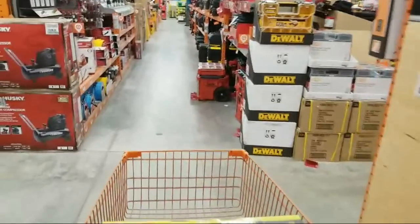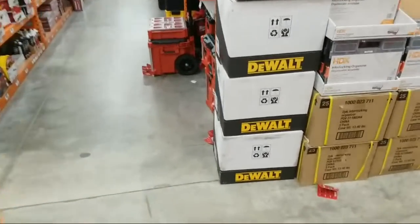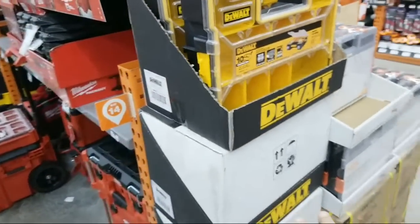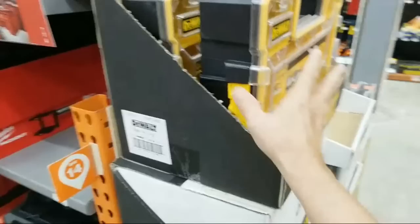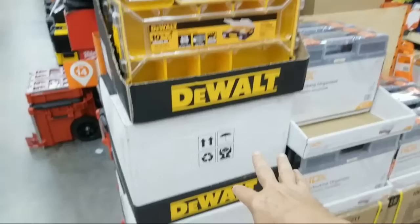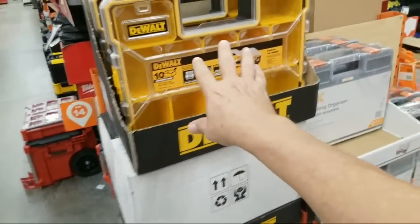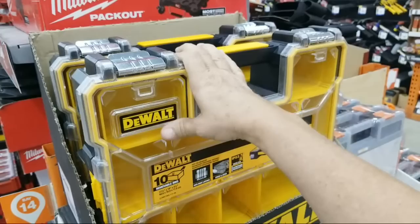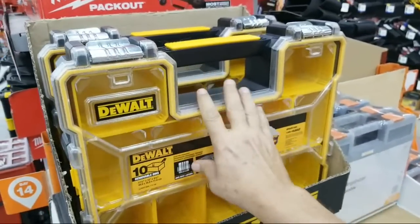I've noticed they've gotten boatloads more of these DeWalt cases in, and that's got me suspicious. I'm not a conspiracy theorist, but usually when you see a lot of these starting to pile up, I start wondering if they're going to go on sale again. These are normally $19.95 in this store, and on Black Friday they had them down to $9.95.